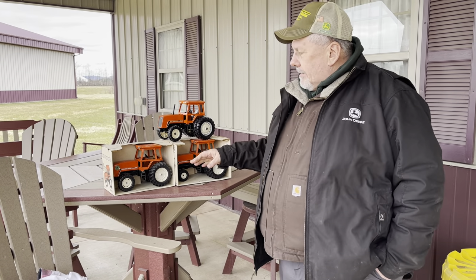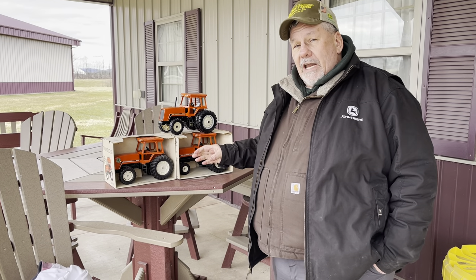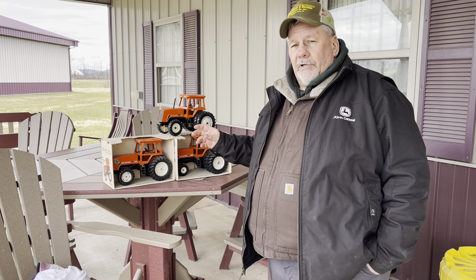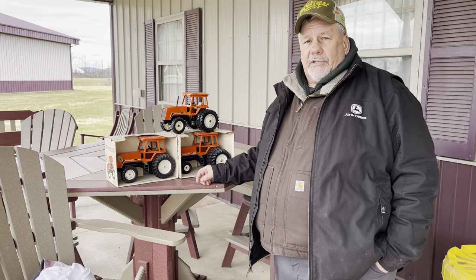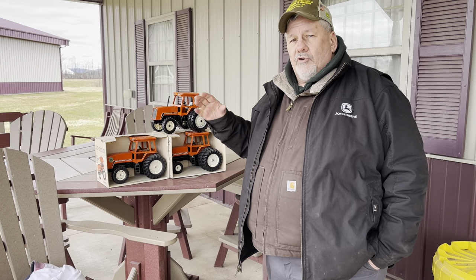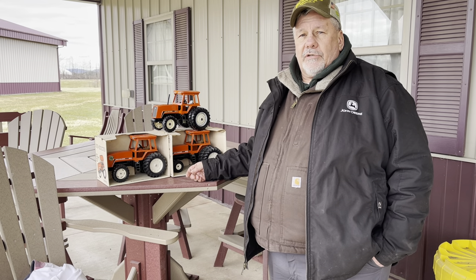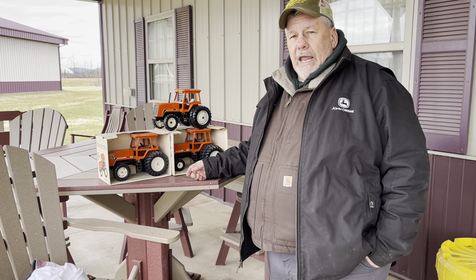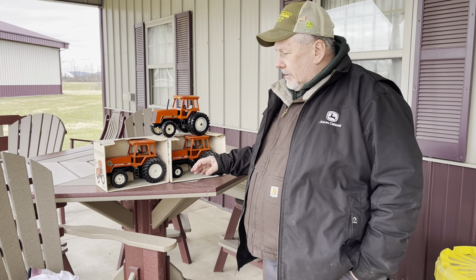The 8000 series tractors were built from 1982 until 1985, because in 1985 Allis-Chalmers sold their agricultural equipment business to Klöckner-Humboldt-Deutz out of Germany, and it became Deutz-Allis in 1985. The West Allis tractor factory outside Milwaukee was shut down late that year, and so the construction of the real Allis-Chalmers tractors was stopped at that point.